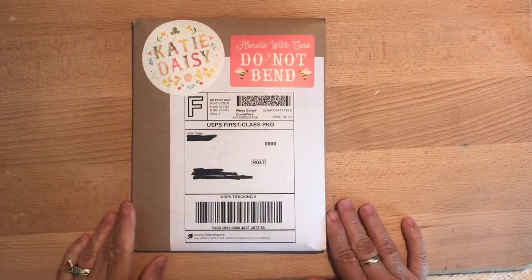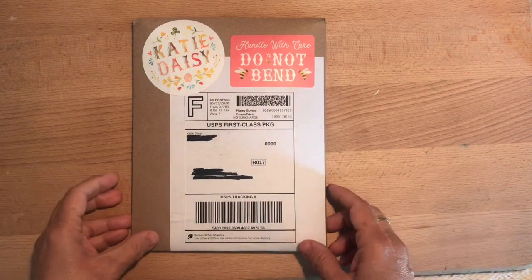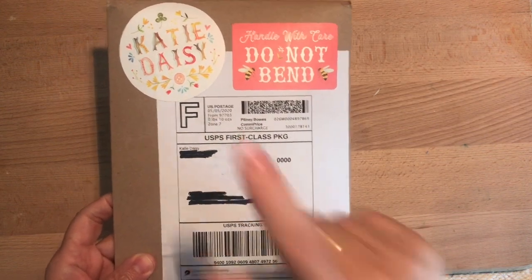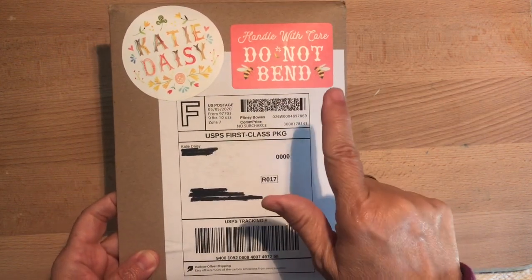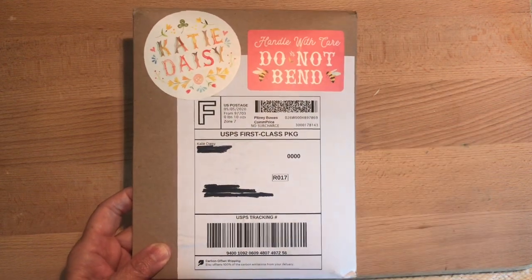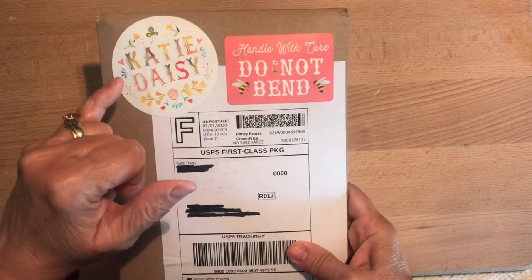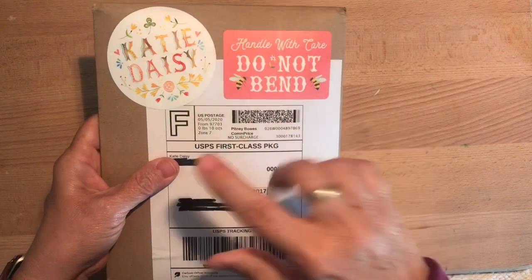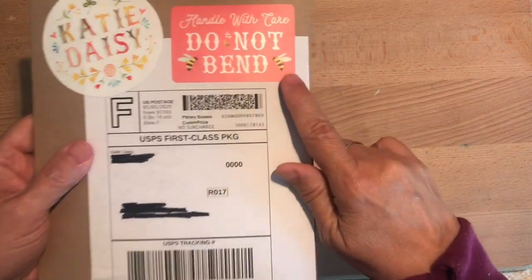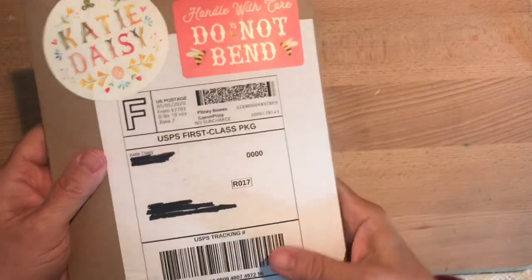Hi everybody, it's Gail from Gail's Bookish Things. I thought you might like to see me open this — it's a little bit of happy mail that I ordered from an Etsy shop called Katie Daisy. Handle with care, do not bend — isn't that cute? It's got bees on there. I like their stuff; it's all super flowery and detailed and bright and cheery.